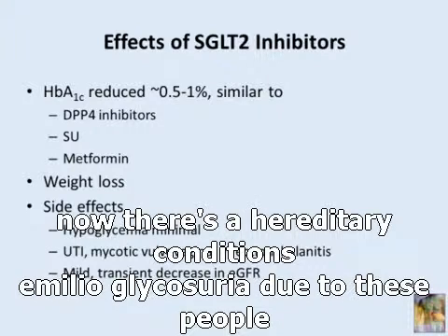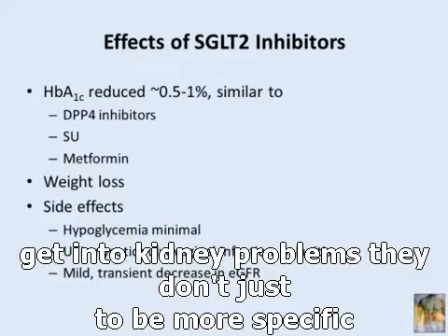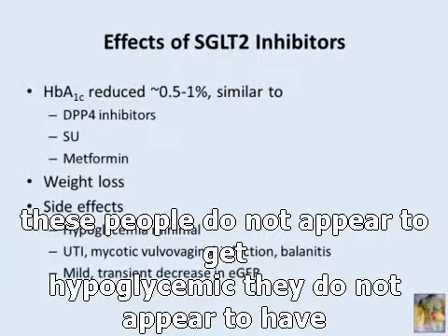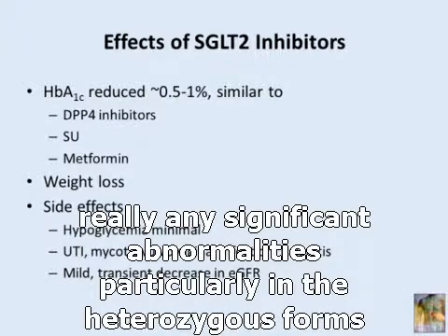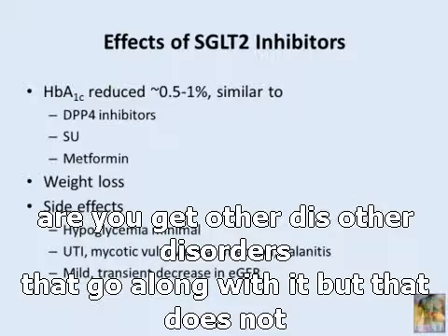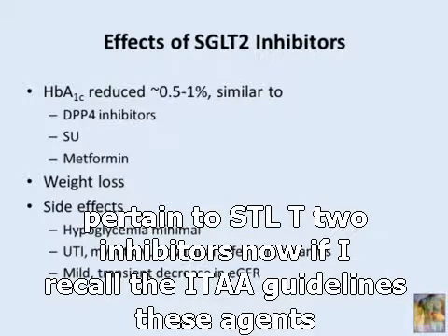There is a hereditary condition called familial glycosuria — do these people get into kidney problems? They don't. Most cases of familial glycosuria are due to mutations in SGLT2, and these people do not appear to become hypoglycemic or have any significant abnormalities, particularly in the heterozygous forms. There are unusual forms such as mutations of hepatic nuclear factors where other disorders go along with it, but that does not pertain to SGLT2 inhibitors.